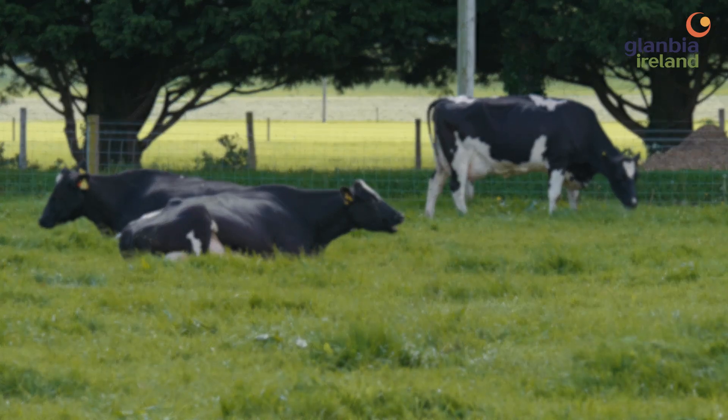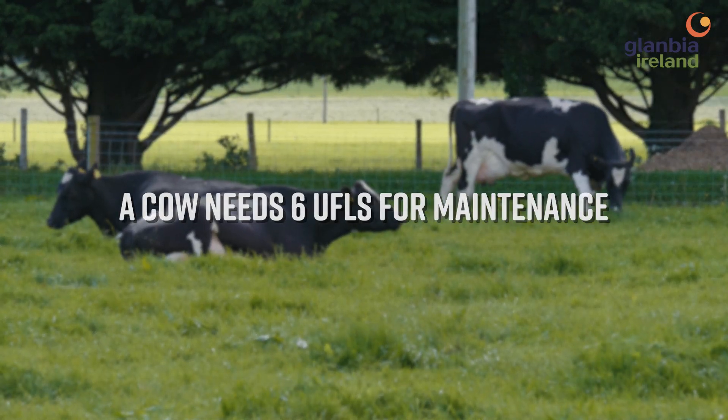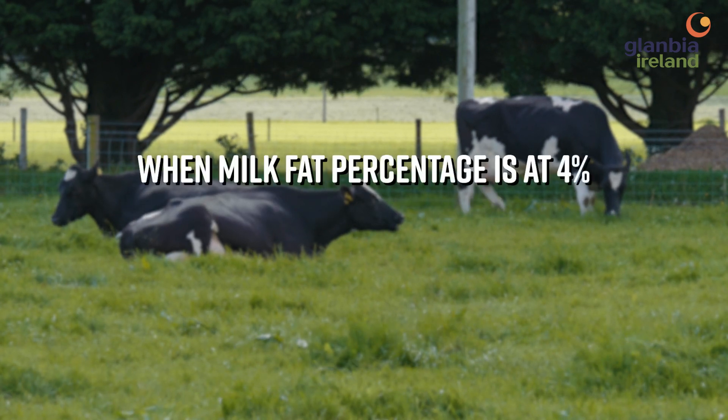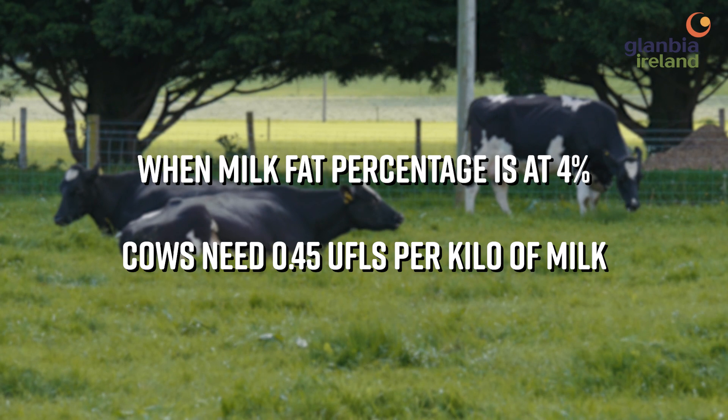In this country we normally work out the cow's requirement for feed based on what we call the UFL system, or the Irish net energy system. In this system, a cow needs six UFLs to maintain herself, and approximately point four five UFLs per kilo of milk when milk fat percentage is at four.